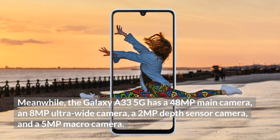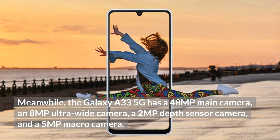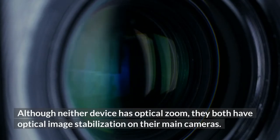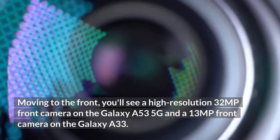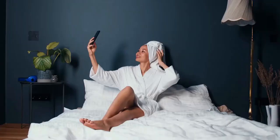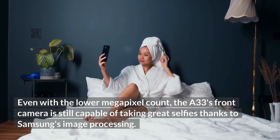Meanwhile, the Galaxy A33 5G has a 48MP main camera, an 8MP ultrawide camera, a 2MP depth sensor camera, and a 5MP macro camera. Although neither device has optical zoom, they both have optical image stabilization on their main cameras. On the front, you'll find a high-resolution 32MP front camera on the Galaxy A53 5G and a 13MP front camera on the Galaxy A33. Even with the lower megapixel count, the A33's front camera is still capable of taking great selfies thanks to Samsung's image processing.